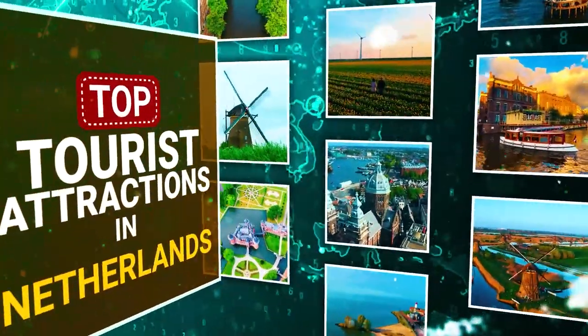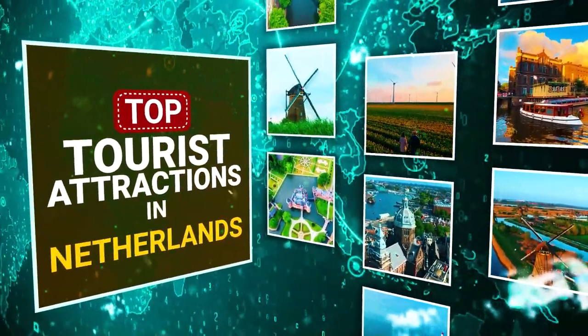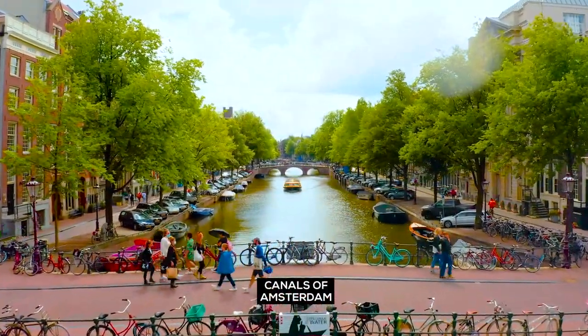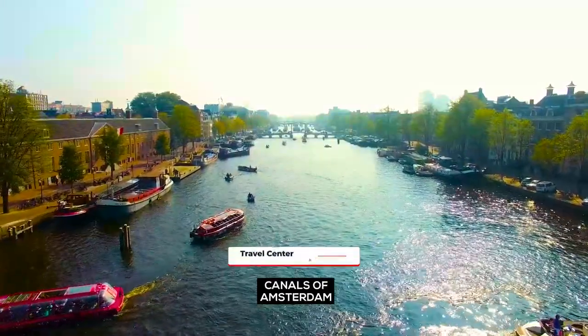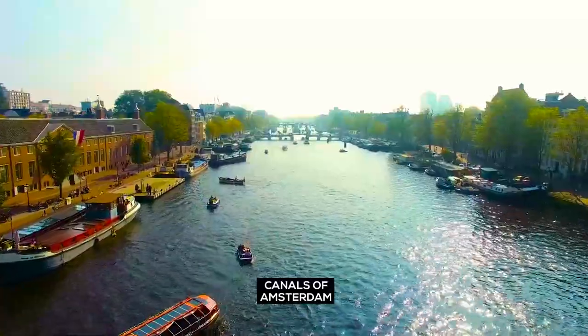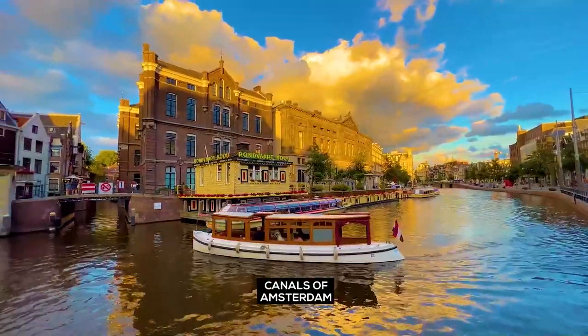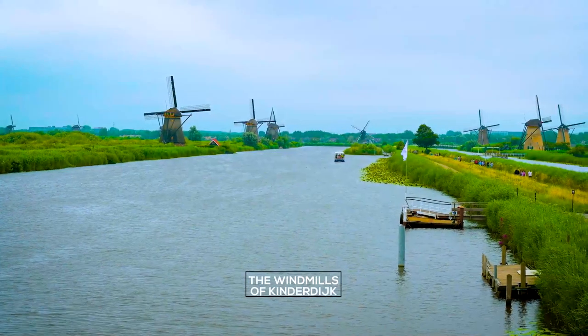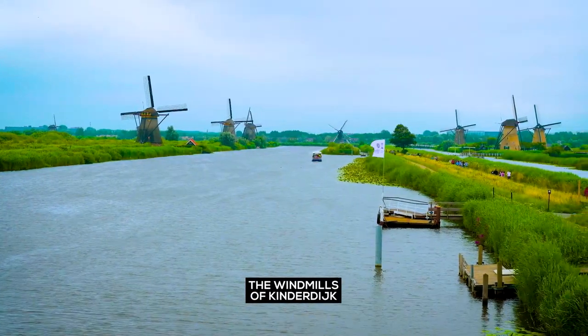Top tourist attractions in the Netherlands. Canals of Amsterdam — Amsterdam greets you by presenting the city's wonderful waterways to your holiday. The windmills of Kinderdijk...